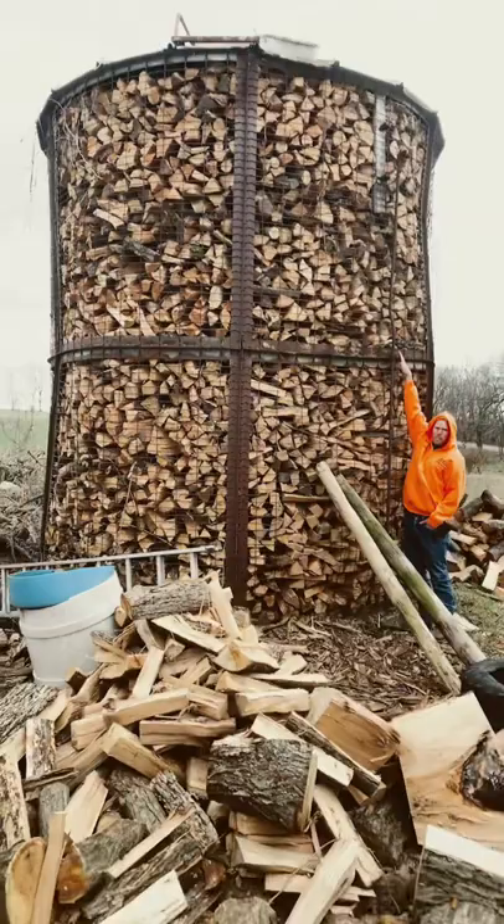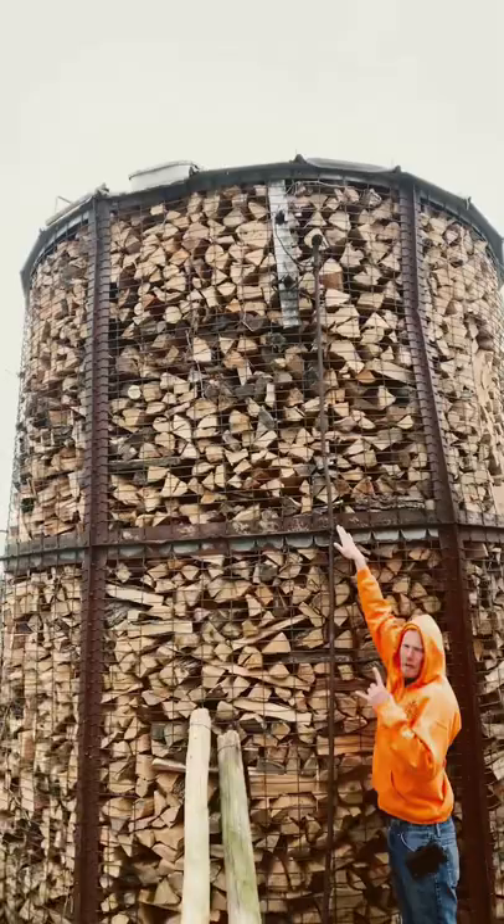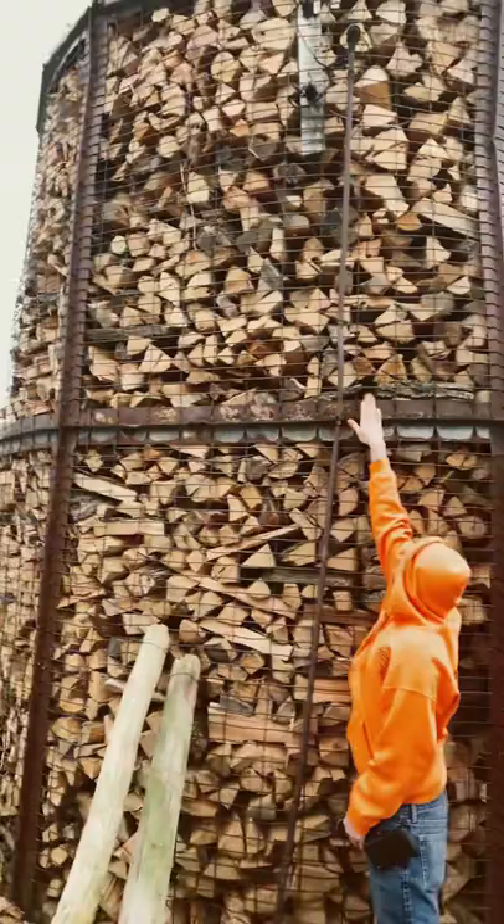Hey everybody, this is Joe — Joe's Premium Firewood — out here with old boy Zach, we're next to the corn crib. A lot of people are saying it was photoshopped. It looks like it's about 14 feet tall, and it's packed solid with...